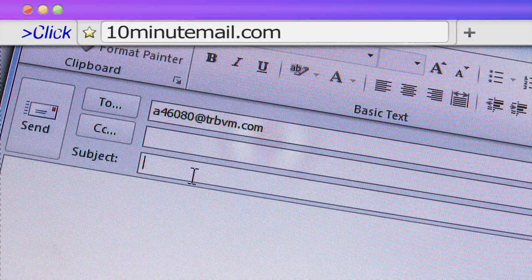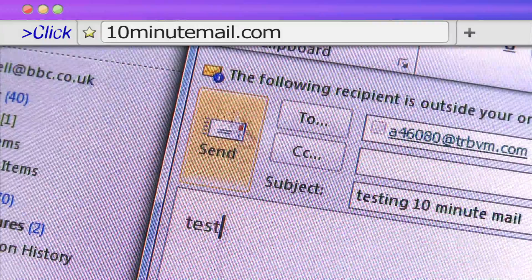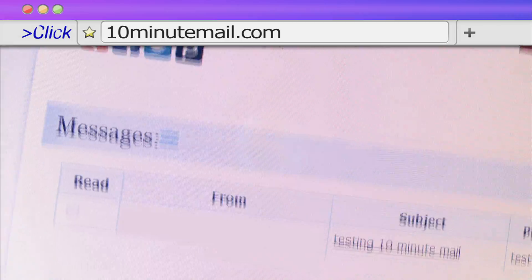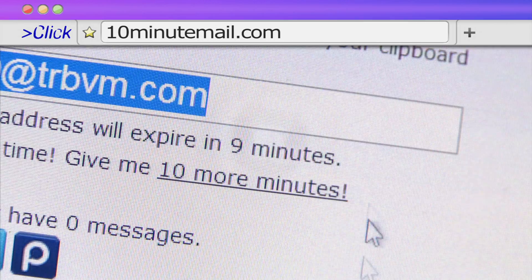Bear in mind that you won't get any future email updates, but if you're not planning to interact with the website that much, it's enough time to confirm sign up. If you do need more time, there is the option to extend for 10 minutes.